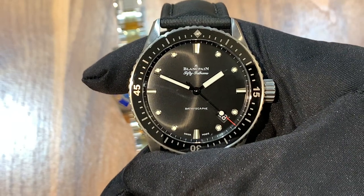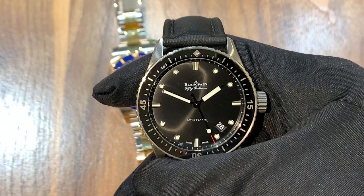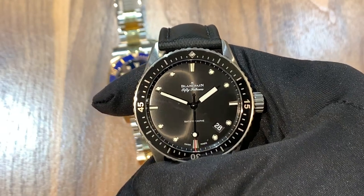Hi, this is Brandon from Watches on You. Today we're taking a look at the Blancpain Fifty Fathoms Bathyscaphe, and first I'd like to remind you that we're here at JB Hudson Jewelers in Minneapolis, Minnesota taking a look at this watch.